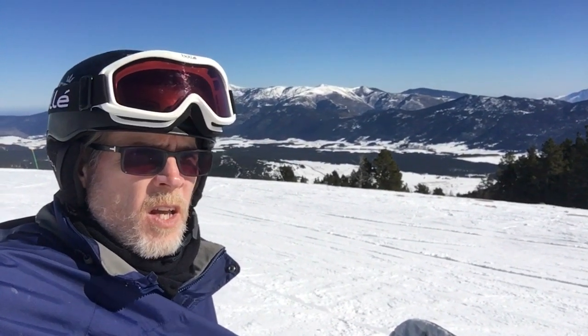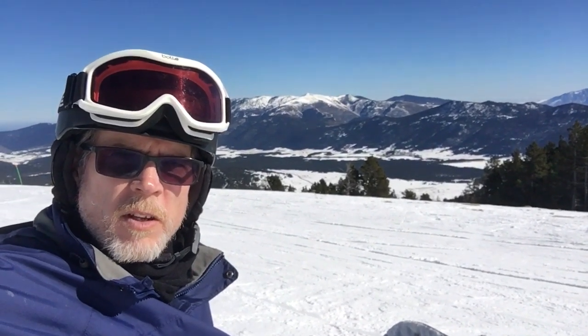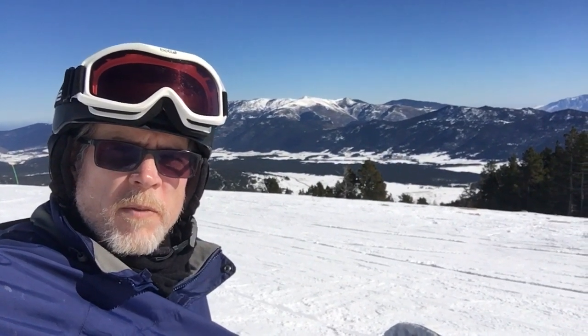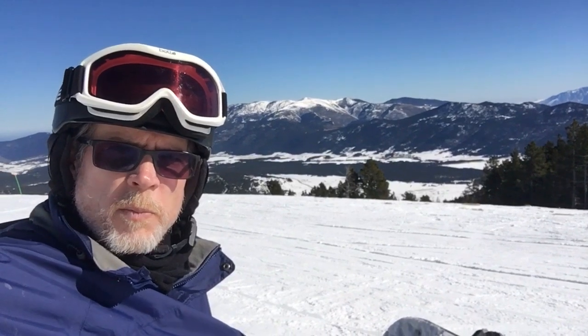So if you're looking for a good mountain that has just about everything you'd want — accommodation was close by, we even found some cheap gas — Les Angles is a pretty sweet spot.